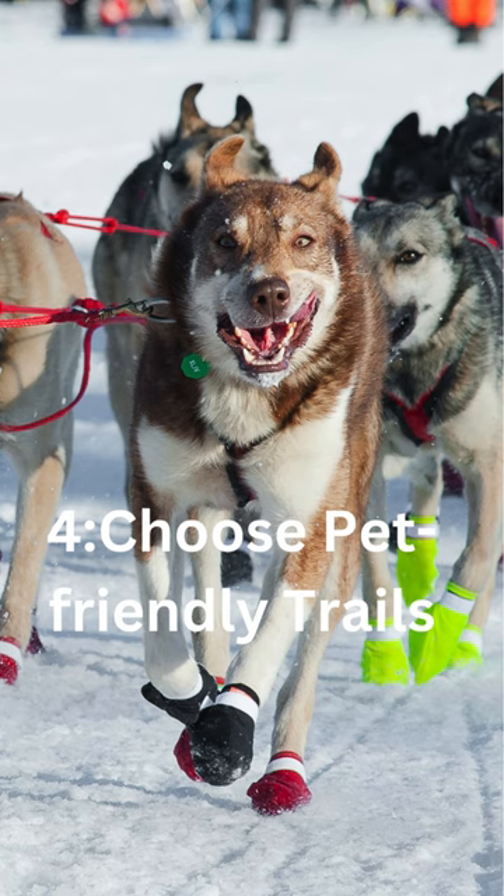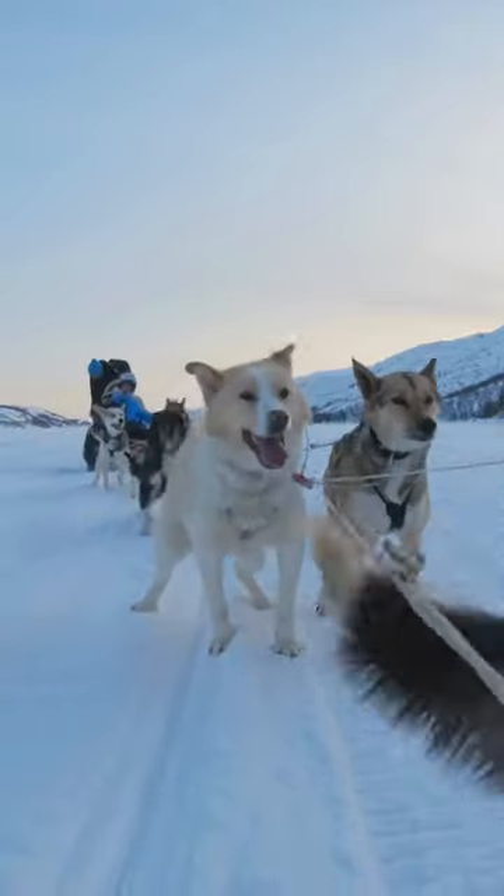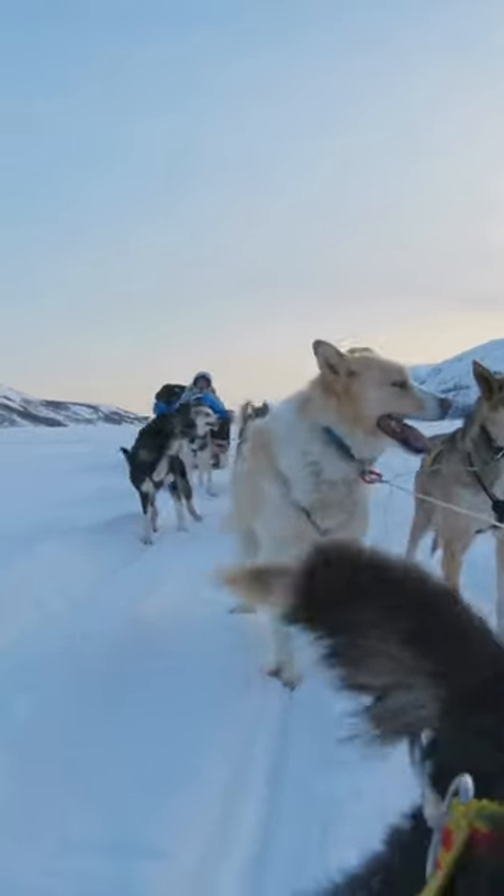4. Choose pet-friendly trails. Select trails that are suitable for pets, ensuring they are dog-friendly and safe for sledding.